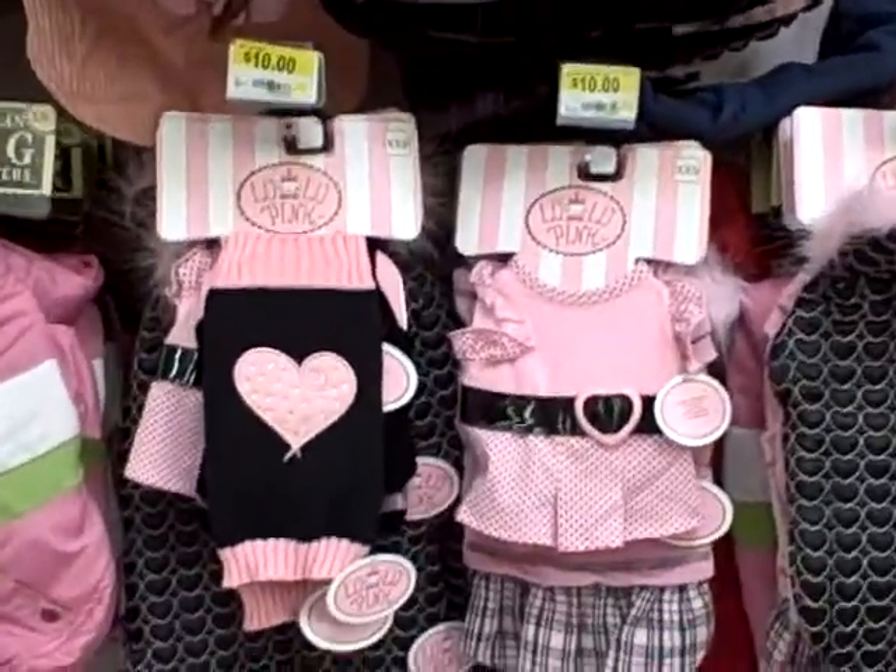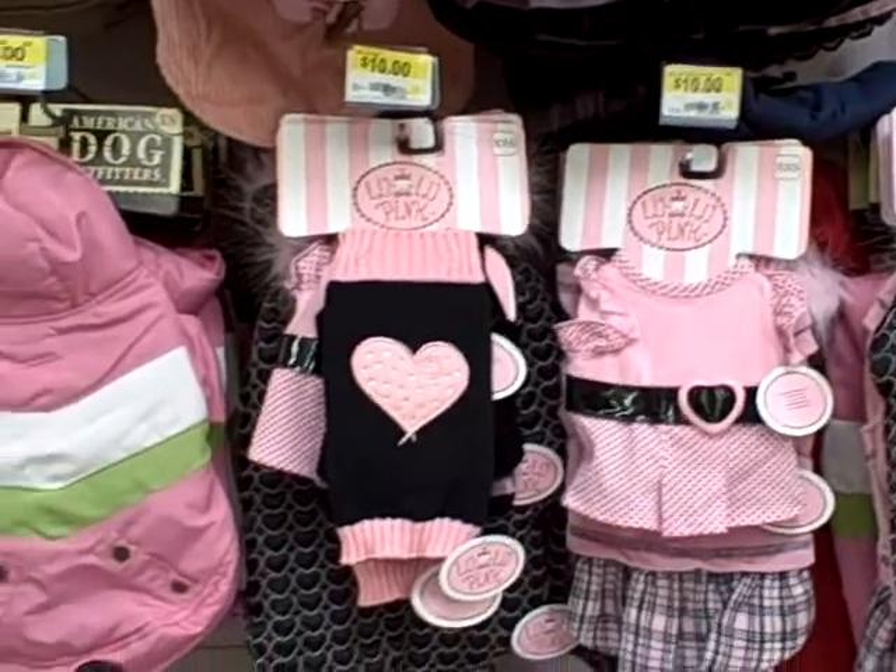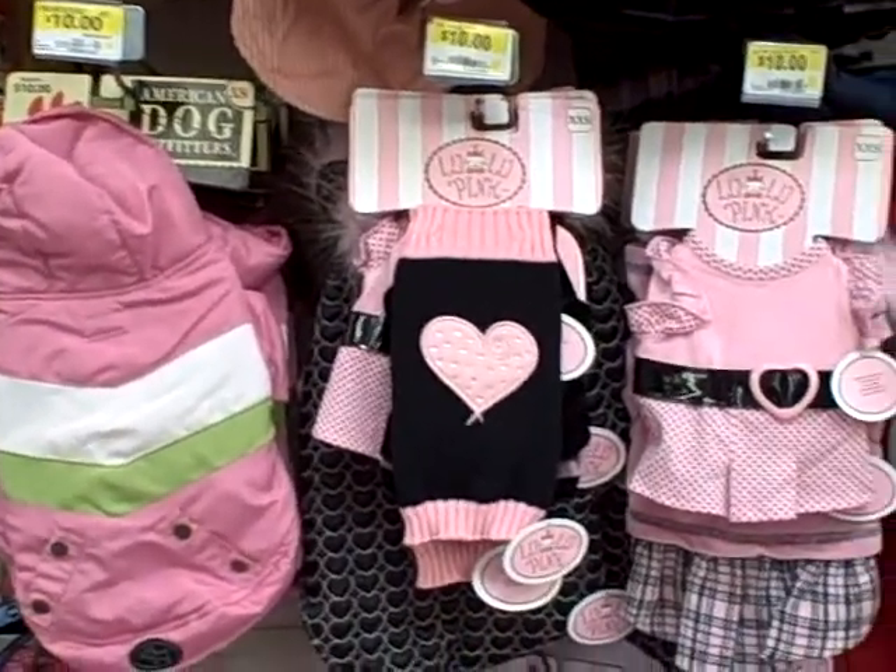Hey everyone, today we're in Walmart's pet aisle and I just wanted to show you where the Royal Dogs shop.